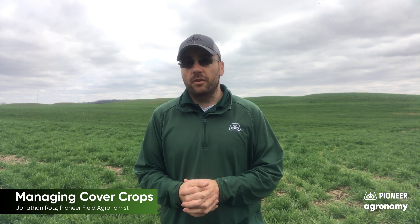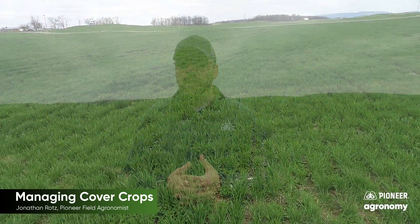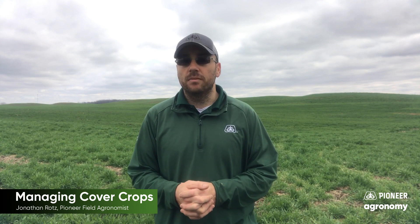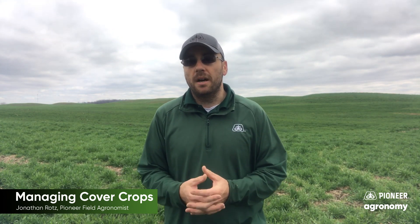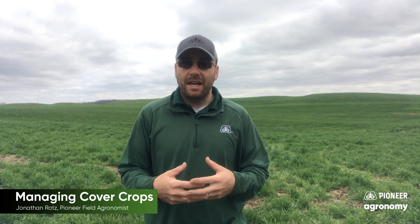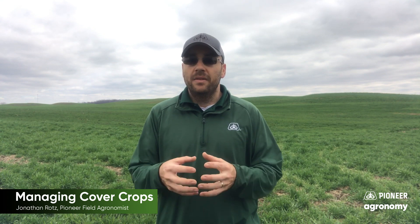A huge benefit to cover crops — one of the original reasons guys started to plant cover crops — is to minimize your soil erosion, both water erosion and also wind erosion, which can happen a lot throughout the fallow season of winter. And obviously, soil structure is a huge part. In the spring, when we want to go out and do a lot of things on our fields, having additional soil structure, both from the root structure that's there, as well as exudates that come out of those roots, such as globulins and things, will actually create soil structure that will last past the termination of that cover crop.